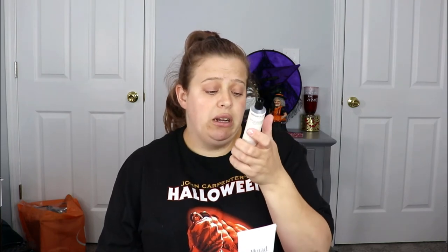The next item is from Grown Alchemist — this is a matte balancing moisturizer. It contains acai berry and borage. It is cruelty-free and vegan. It comes in one of those tubes I don't really like. This isn't really my cup of tea, so I'm going to put it in a giveaway — it might be for somebody else.